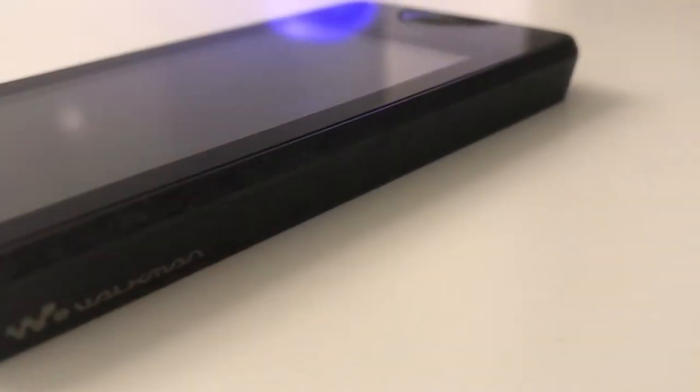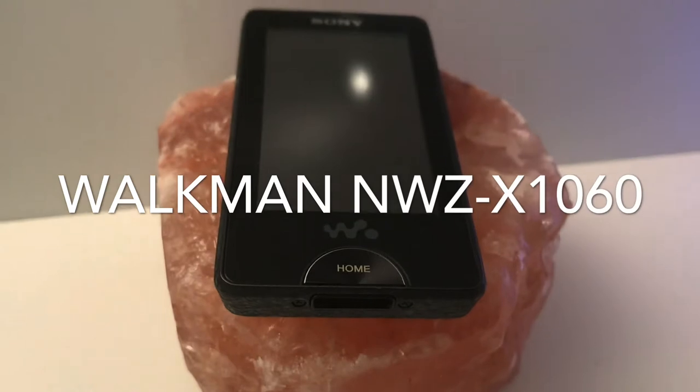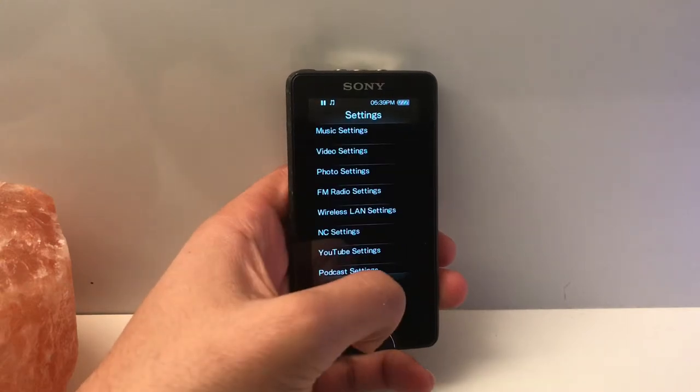Now being 2020, it's been well over 10 years since the launch in 2009. This is the Walkman NWZ-X1060. Looking at the home screen really reminds me of the Sony Ericssons from back in the day — very simple layout, and you can even see from the icons it has Wi-Fi and an FM tuner.